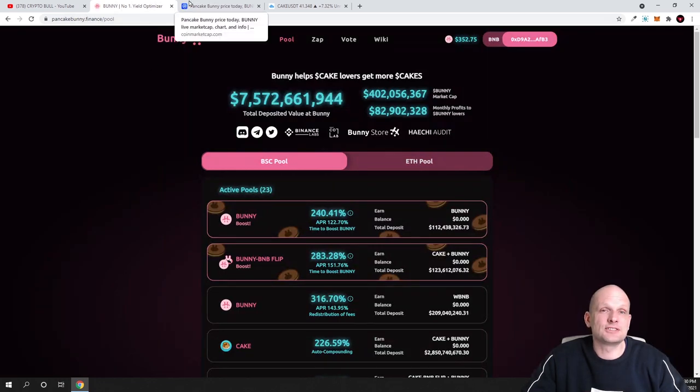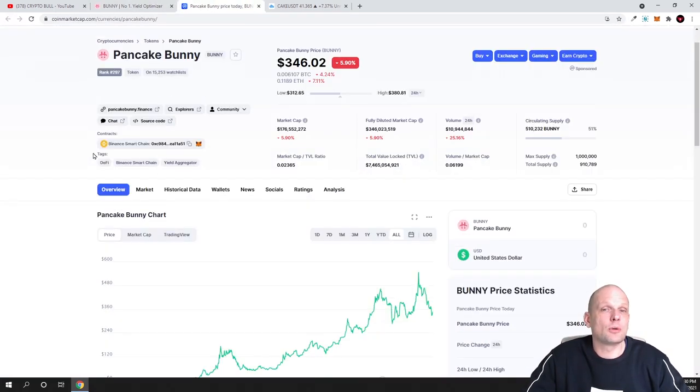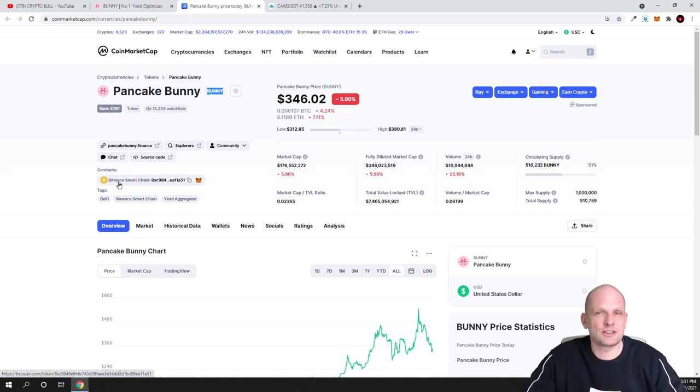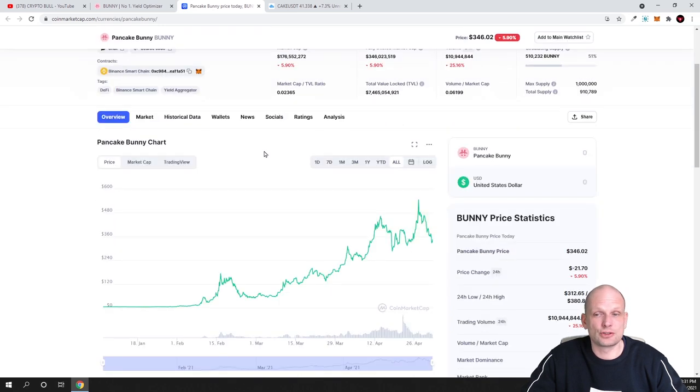In my opinion this is still very undervalued. Let's have a look at the tokenomics. PancakeBunny is similar to PancakeSwap and its token is BUNNY, on Binance Smart Chain — so this is not an Ethereum-based token, meaning transaction fees are very cheap. Currently it costs $346, but if we look at the all-time high you can see this token already reached $545, and now it is just pulling back. I'm creating this video because this is the time to buy in.